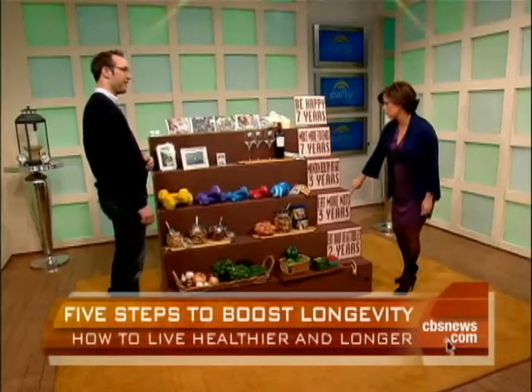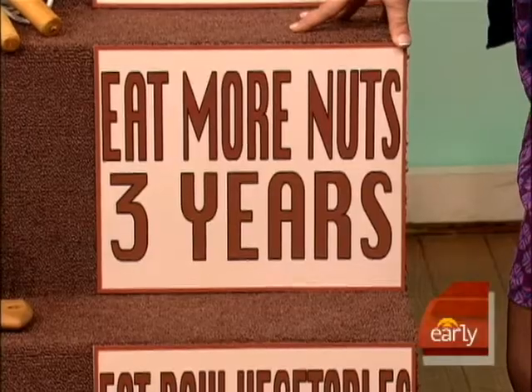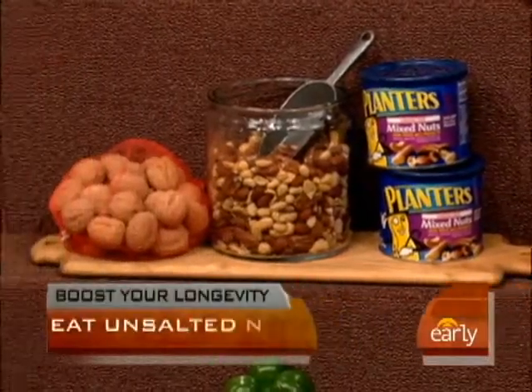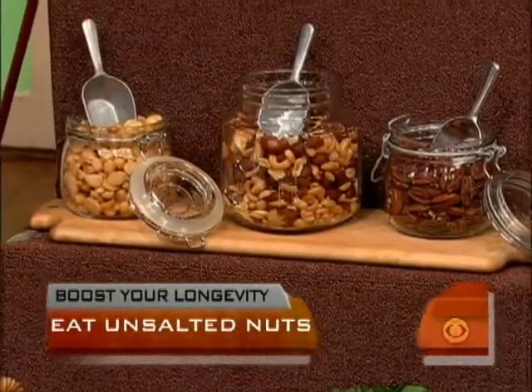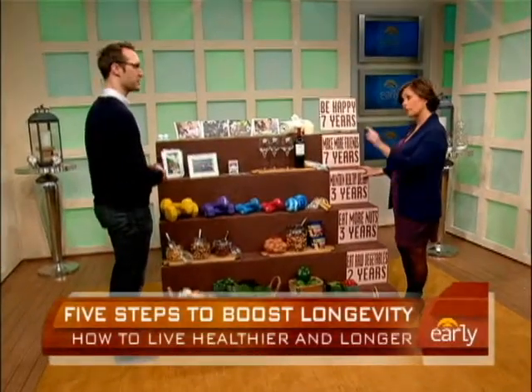Eating more nuts can add three years to your life. Almonds and walnuts are great, but really all nuts are great because they're high in monounsaturated fat, which keeps you feeling full and keeps your arteries clean. Loma Linda University researchers looked at some of the longest living people in the world and found they eat nuts five times a week. Two handfuls a day is a good ratio.